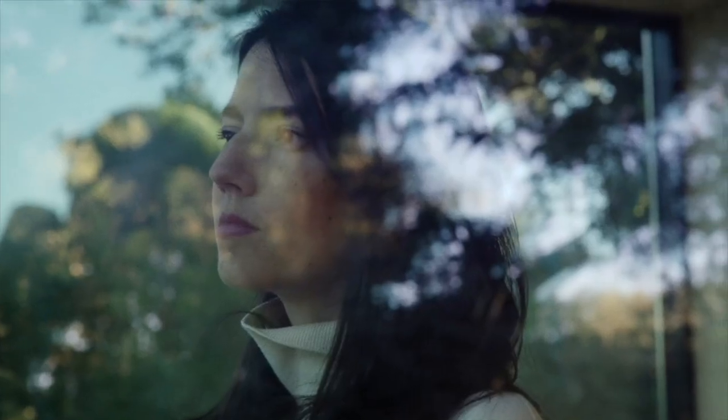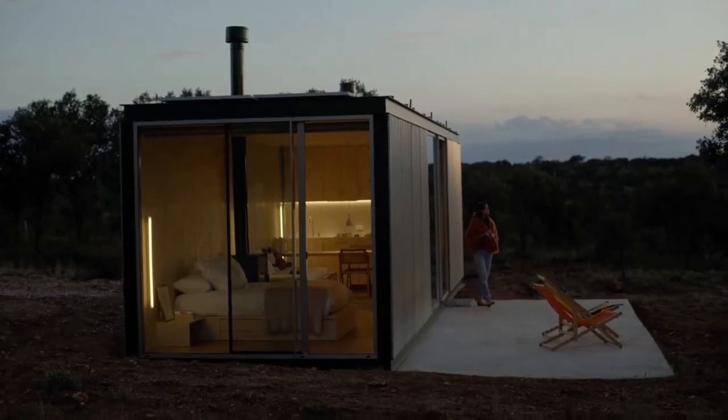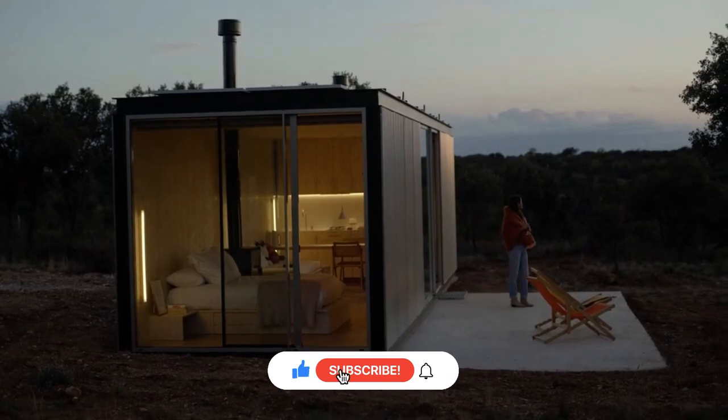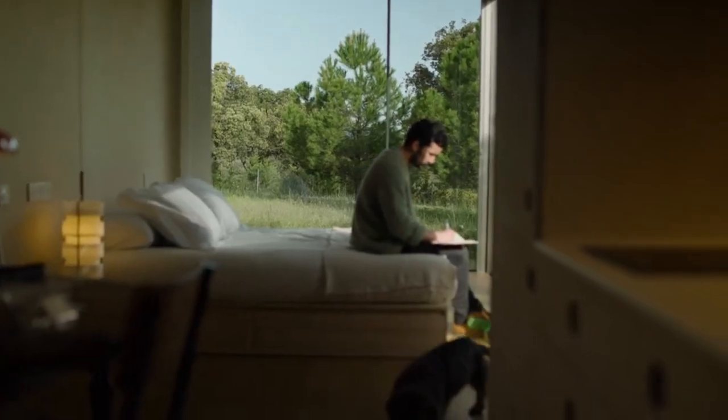And those were the seven amazing prefab homes. We hope you enjoyed this video. Thank you for joining us on this journey through this building revolution. Don't forget to subscribe, like, and comment your favorite house — it helps us to continue our work. Thanks for watching.